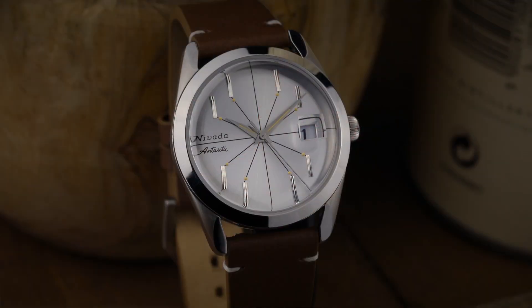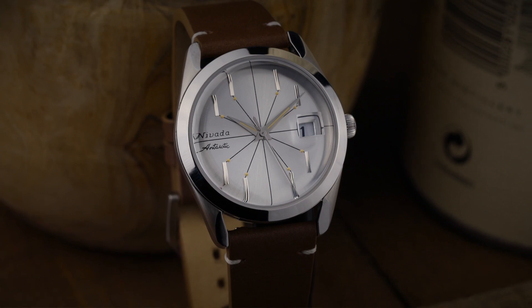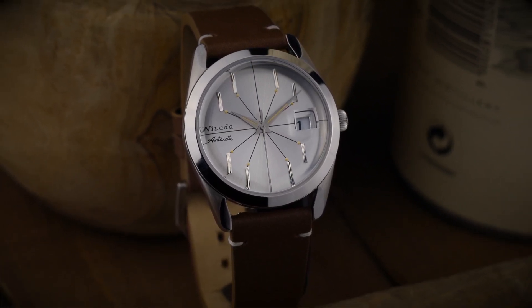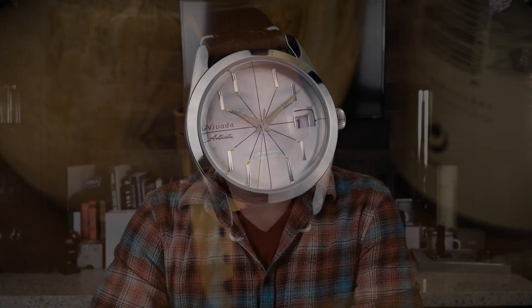Today I have in the Antarctic Spider, which is a thing of beauty. It's got a one-of-a-kind dial done in a way that I've never quite seen before. Big thanks to Nivada Grenchen for lending in the watch for a few days. Really appreciate it. So let's get to it and check out the watch.